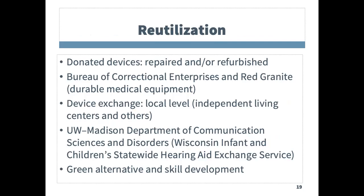Device reuse occurs in several ways. First, the Department of Corrections accepts used durable medical equipment, and inmates are trained to refurbish the devices so that they are like new. These devices are then made available at a very reduced cost. WisTech also has a hearing aid reuse program through UW-Madison for youth. Youth devices through program partners or individuals are also listed on the Wisconsin AT for All website. One of the benefits of reuse is that it keeps devices out of landfills.